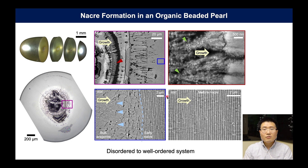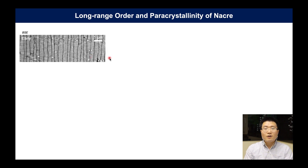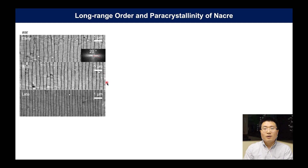So how does it achieve this long-range order? As we saw previously, tablet thickness is greatly fluctuated in early nacre, and that's reflected in the Fourier transform. Here, the angular broadening represents the angular range that the interface spans. As we go to mid and late nacre, the tablets become more uniform in their thickness and smoothness, and the angular broadening of the Fourier transform is reduced below 10 degrees.